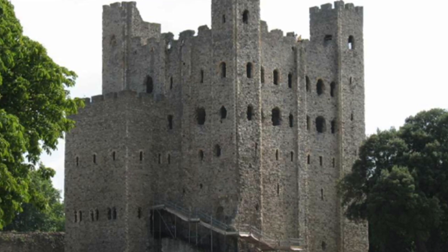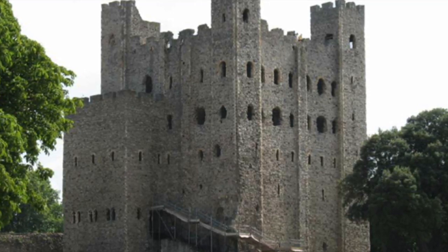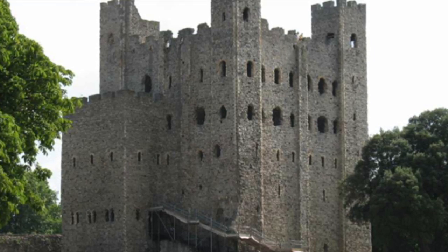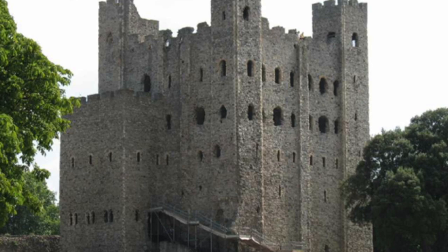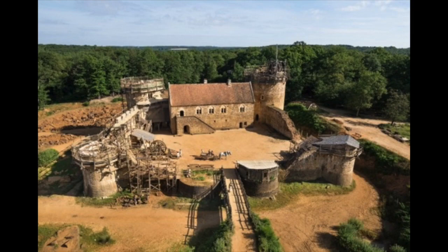The big drawback with those stone keeps is that there's no opportunity for an active defence. All you can really do is get in, close the door, and hope the enemy go away or that somebody comes to relieve you. So in the 13th century you begin to see a change toward castles with the possibility of much more active defence. This is Guédelon, being built in Burgundy from scratch using medieval techniques, based on a castle Philip Augustus of France might have built. The defences are all on the outer wall, with round towers that deflect missiles and give a better field of fire for archers and crossbowmen, who can also enfilade — shoot from the flanks — anyone trying to get over the walls.